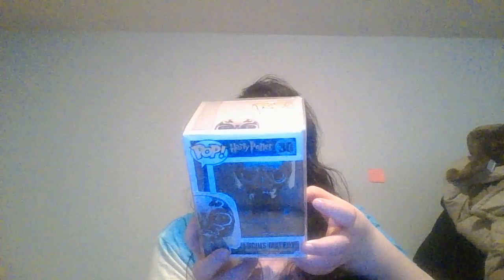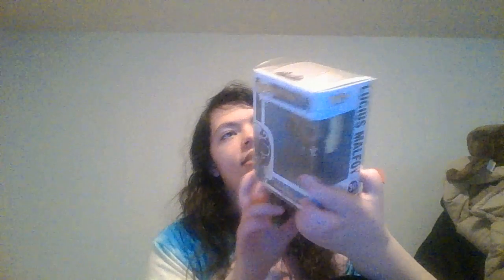Next up, I'm going to show the iBox. And this is a Lucius Malfoy. I think this is the Hot Topic Exclusive — it doesn't say anywhere here on the box, but I think it said on Amazon that it was. He's in his Death Eater mask.